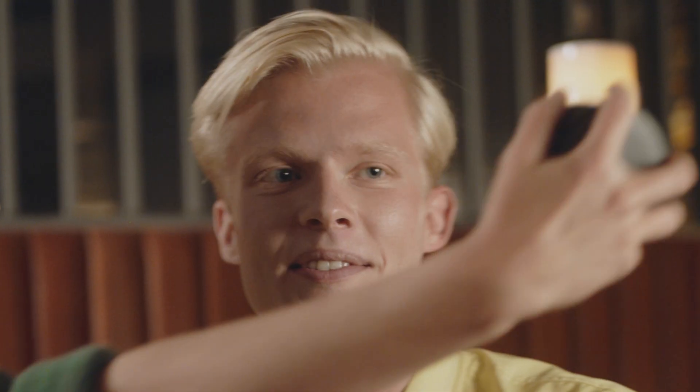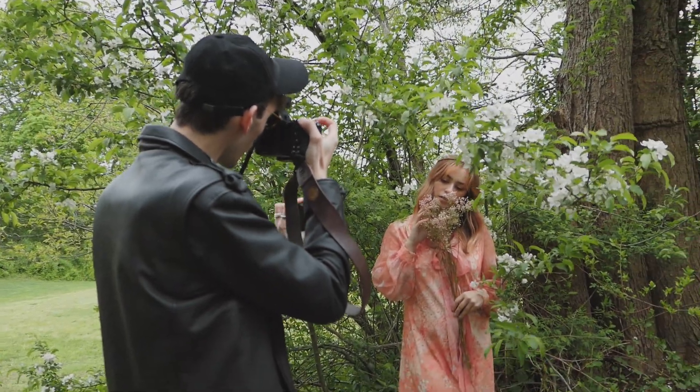And from today forward, we want to make great lights available for all passionate image creators, regardless of what camera is being used.